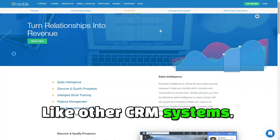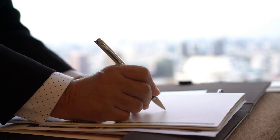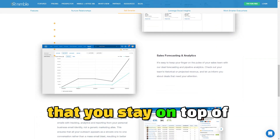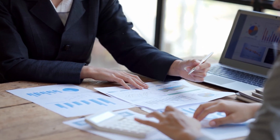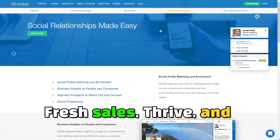Like other CRM systems, Nimble provides tools for managing your sales pipeline. From tracking deals to organizing tasks, you'll have full visibility into your sales process, ensuring that you stay on top of every opportunity. In the ever-evolving landscape of business management, choosing the right tools can make all the difference. FreshSales, Thrive, and Nimble each offer unique features that cater to different aspects of customer relationship management, helping businesses optimize their operations and enhance customer engagement.